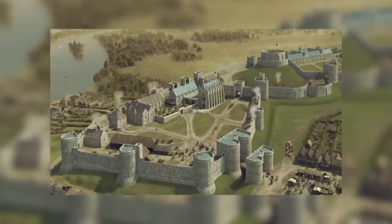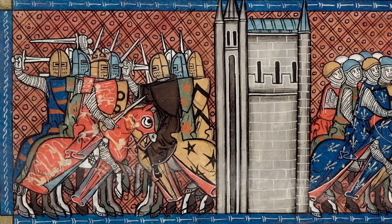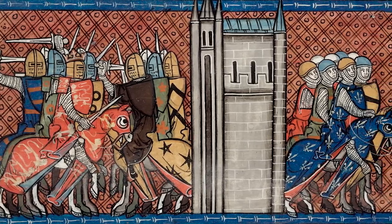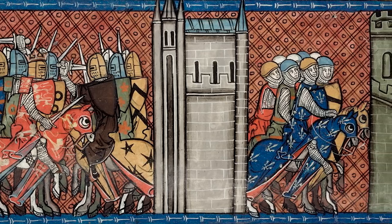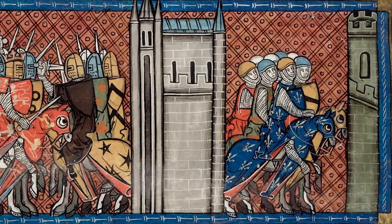Luckily, because the castle was actually besieged during the 13th century — twice, both times unsuccessfully. In 1216, the castle was besieged during the First Barons' War by forces loyal to Prince Louis of France, who rebel barons wanted to replace King John with. This unsuccessful siege lasted two months, and Windsor remained one of just two castles in the south-east that remained in King John's power.